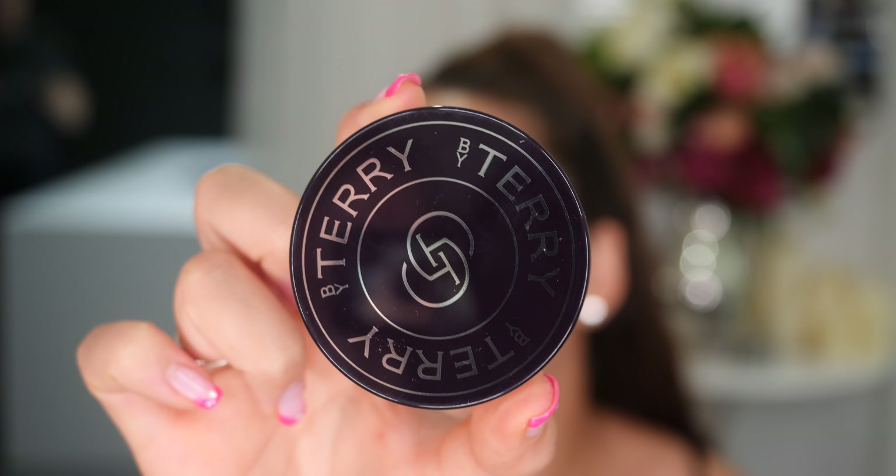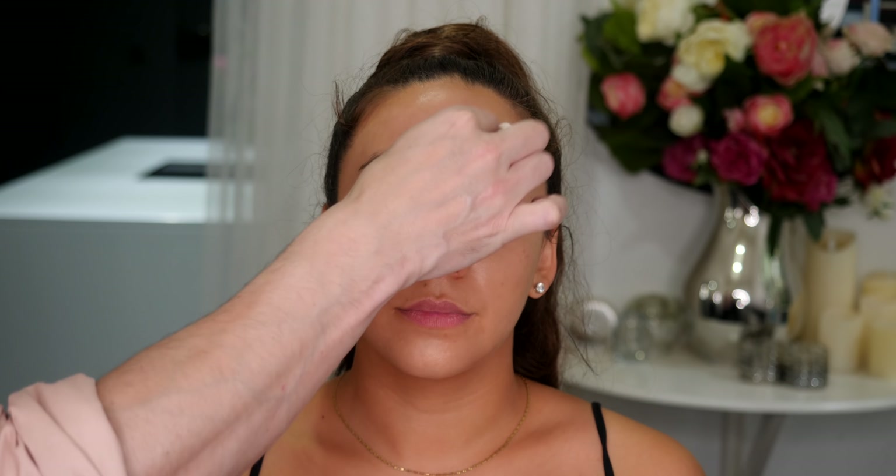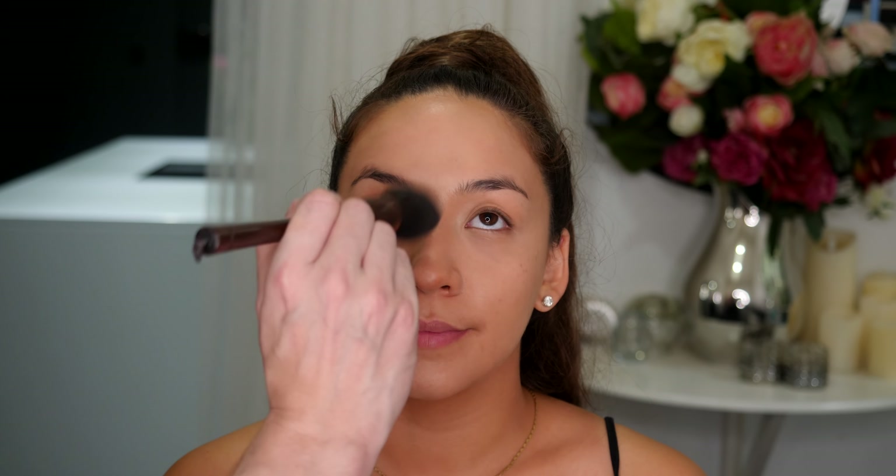So next we're going to set the foundation. I'm going to be using the By Terry Hyaluronic Hydra Powder. This is a beautiful powder that contains hyaluronic acid, so it keeps that moisture in the skin while setting the foundation, giving you a poreless, flawless effect. It helps to maintain optimum moisture levels. I'm going to apply this all over the face and I can be really generous with the amount used so the skin looks completely airbrushed. Because of that hyaluronic acid, it's never drying, never cakey, and it never sits into any fine lines — it just glides on beautifully.